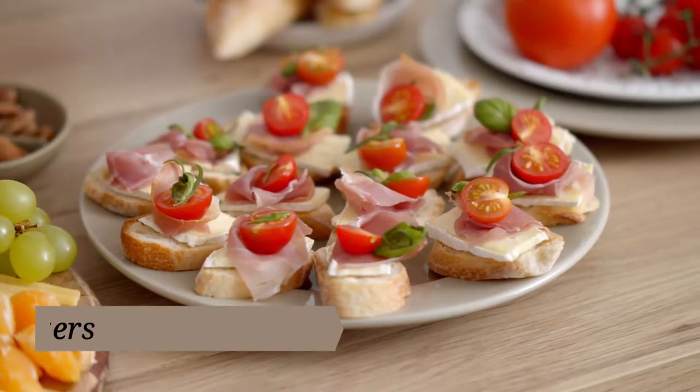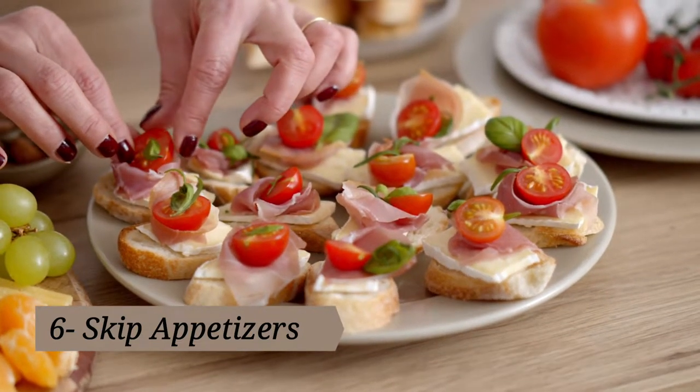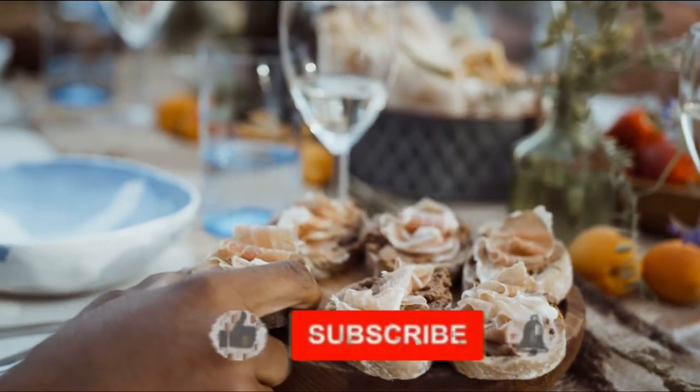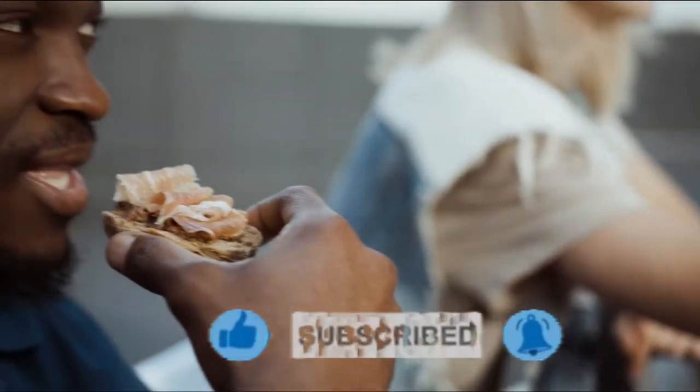Tip six: skip the appetizer. If your restaurant of choice offers free bread or chips and salsa, you may not need an appetizer to leave satisfied. Enjoy a generous helping of bottomless bread or chips and put that extra nine dollars toward your main entree or your current money goal. You're saving money already and you just walked in the door!